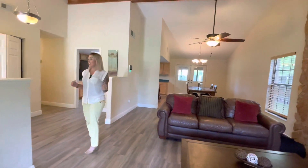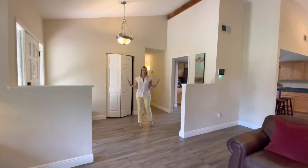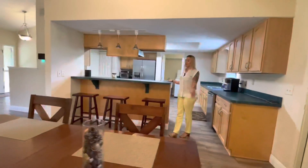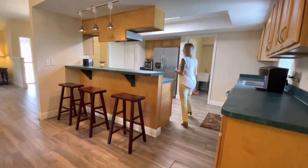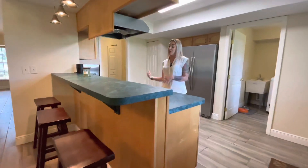It gives you that rustic yet modern feel — it's a really nice touch. I really love the entryway. It's huge, it feels very grand, you can do a lot with it. If you wanted to add one of those built-ins over here. I really like the eat-in bar that you have here that's connected on the other side to the stove, so that you can have your family sitting here eating while you're cooking.